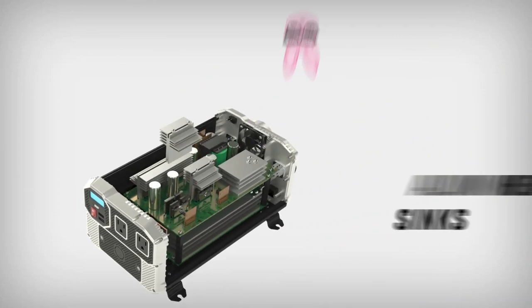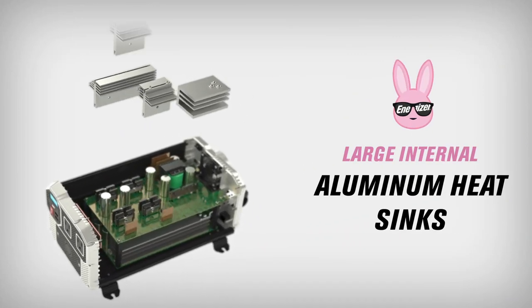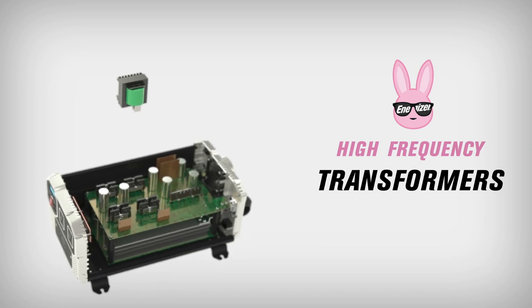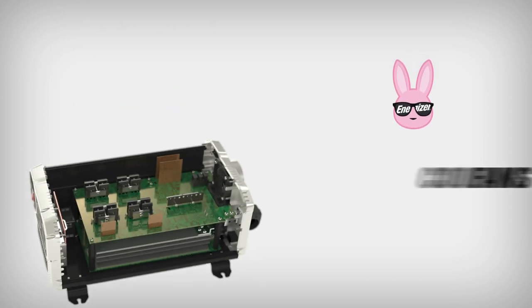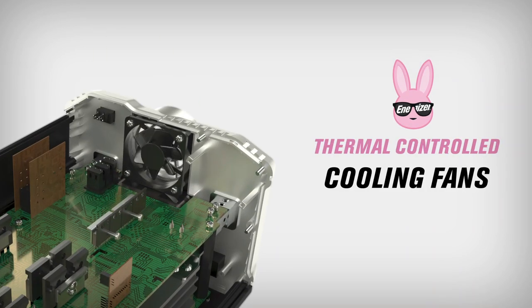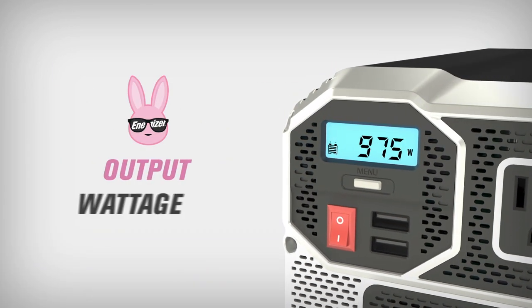There are also a pair of 2.4A USB ports for charging smaller devices, and an LCD screen to monitor all of that current. There are more powerful units out there, but this should be enough to run a toaster oven or a microwave, with plenty of headroom and minimal modification to your RV or truck. That said, it's bulky and pricey, and professional installation is recommended.